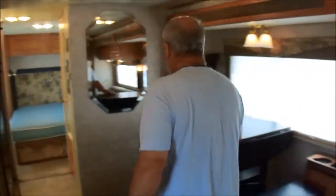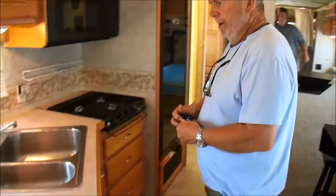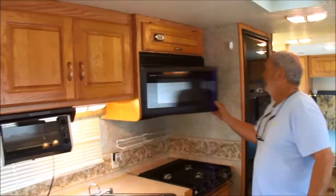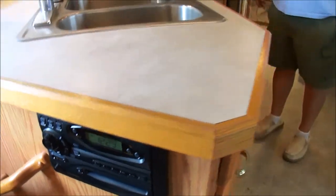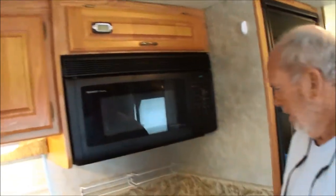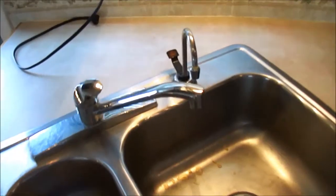Somebody's put in a nice table here for eating. Convection oven, toaster oven — it's nice as it can be. CD player, stereo. Look how nice that oven is. The stove top. Got a steaming hot water tap. It's all original, folks.